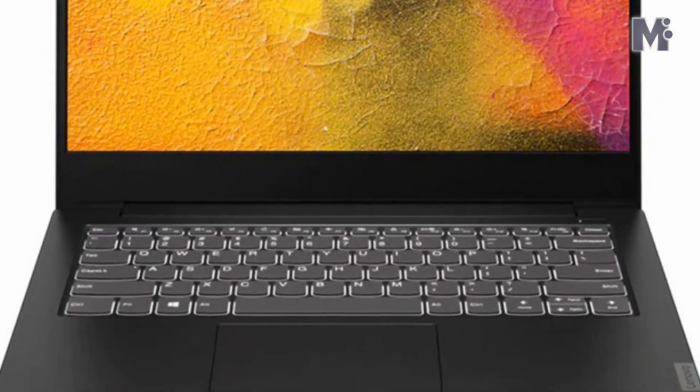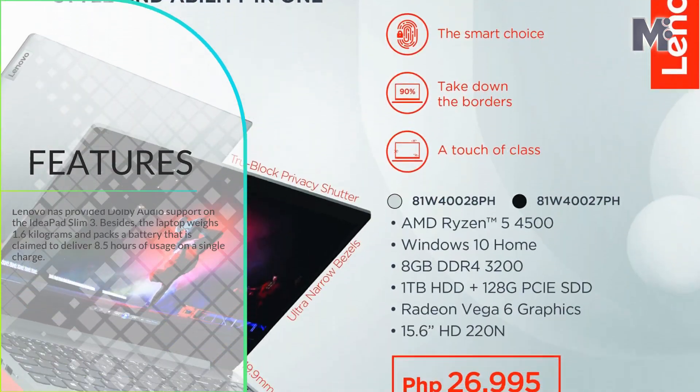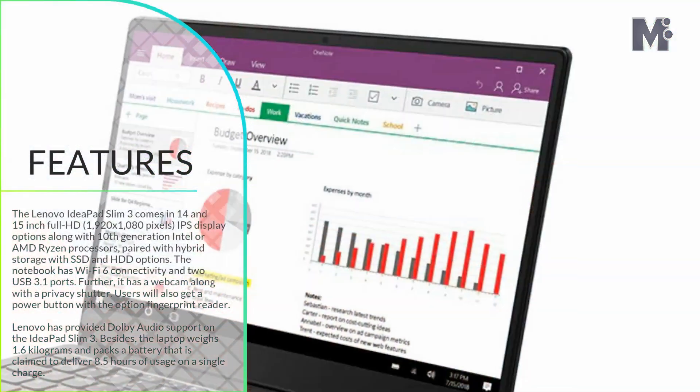Lenovo will be selling the new laptop via Amazon.in, Lenovo.com, and all Lenovo exclusive stores in platinum grey and abyss blue color options.